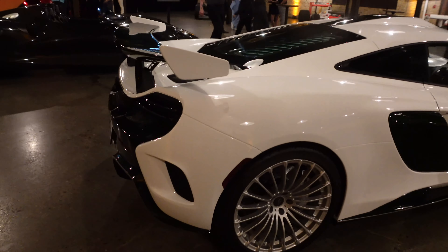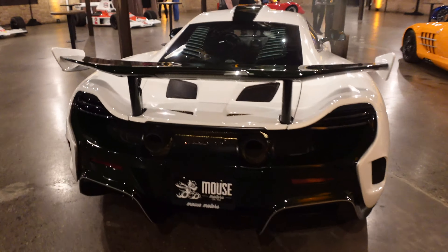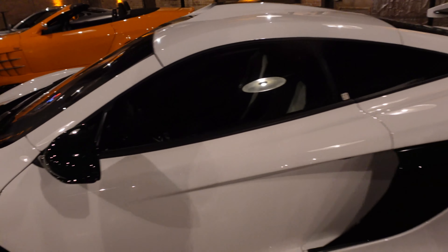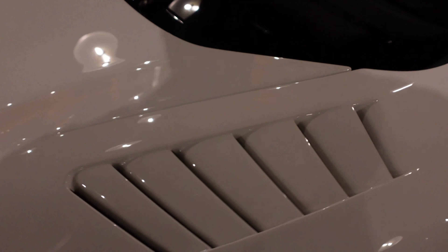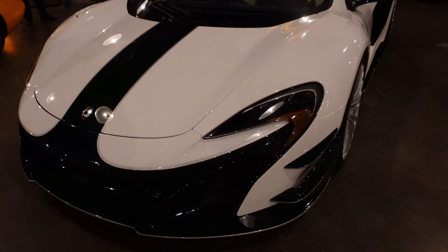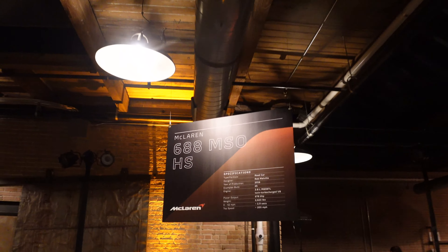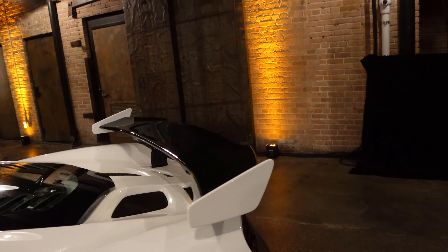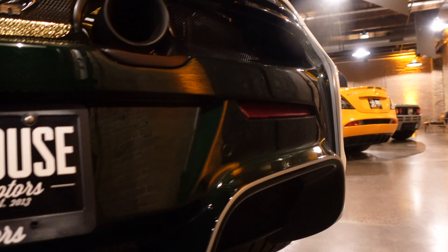And then we have a 688 MSO High Sport. They took the 650S platform — the 675LT is not the top iteration of that platform; it is this car, the High Sport. I believe 25 were built, and this one is finished in white with green carbon fiber. You see MSO High Sport with the fender vents here and the McLaren badge. According to the info cards, 25 were built with the 3.8-liter, 688 High Sport with the larger fixed wing out back.